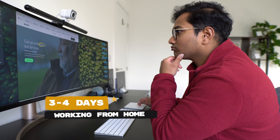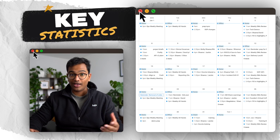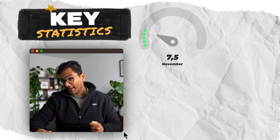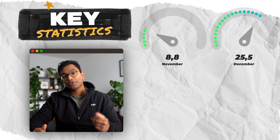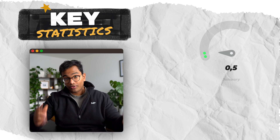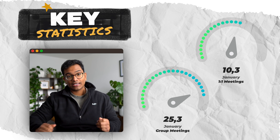This month is taken from my very own calendar with some minor modifications to protect commercially sensitive information. Some weeks are a little busier and some quieter, but this is a fairly average representation. Here are some key statistics for perspective. Typically, I spend three to four days a week working remotely from home, with one to two days in our swanky offices in West London or with a client at their site. Dockler has a very progressive attitude towards remote and flexible working — the focus is very much on getting the job done well and in a timely manner. In November I spent 8.8 hours in meetings, December 25.5 hours, January 35.5 hours, and February 9.8 hours so far. Over January, I had 10.3 hours of one-to-one meetings and 25.3 hours in larger group meetings.